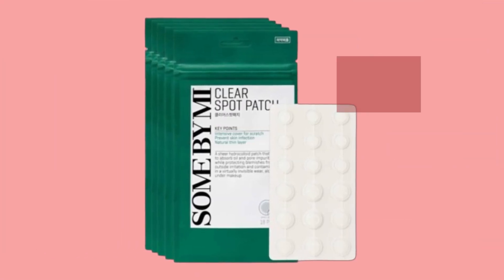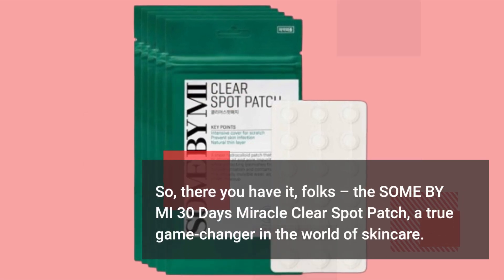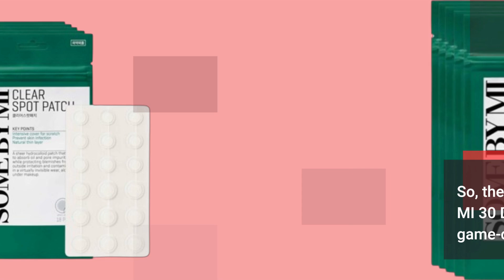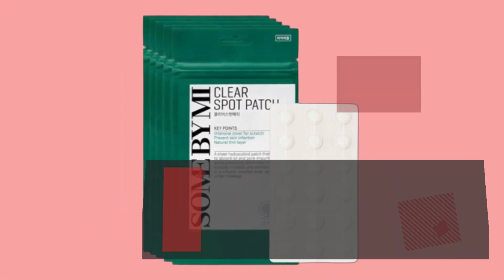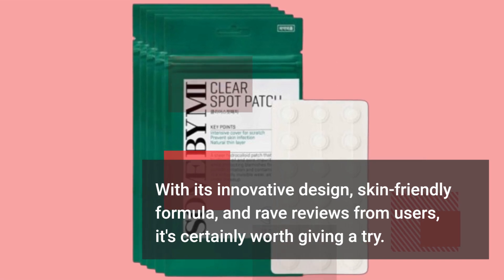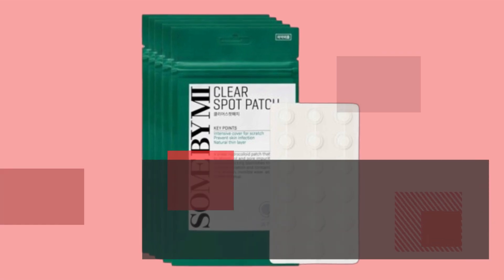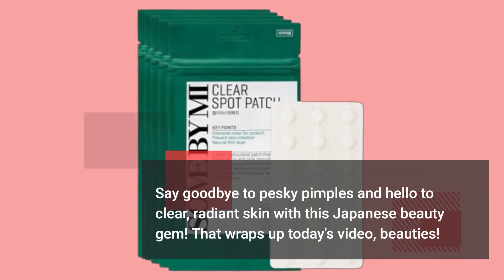So there you have it, folks. The Sun by Me 30 Days Miracle Clear Spot Patch — a true game-changer in the world of skincare. With its innovative design, skin-friendly formula, and rave reviews from users, it's certainly worth giving a try. Say goodbye to pesky pimples and hello to clear, radiant skin with this Japanese beauty gem.